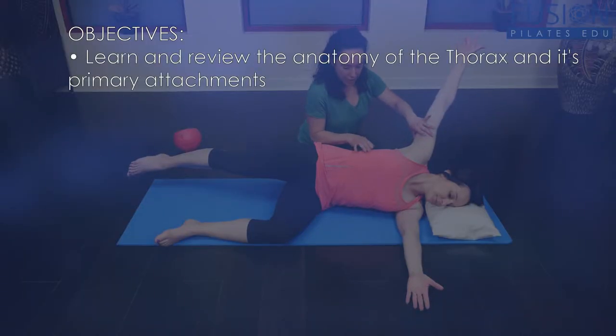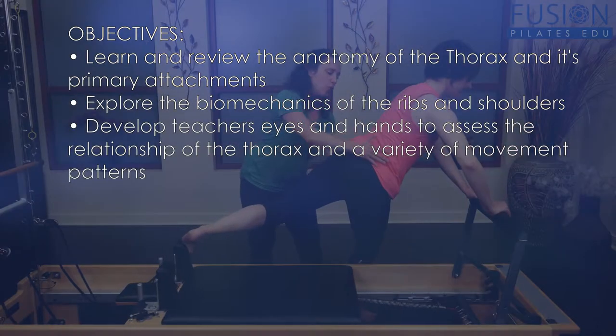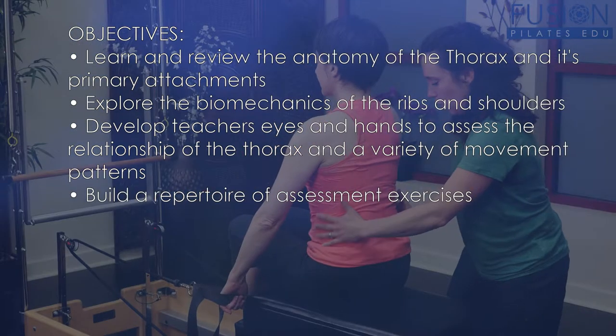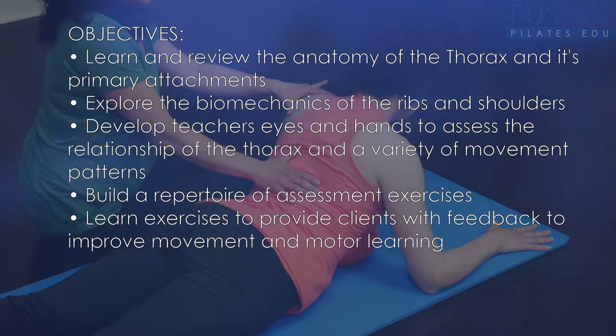Learn and review the anatomy of the thorax and its primary attachments, explore the biometrics of the ribs and shoulders, develop techniques to assess the relationship of the thorax and a variety of movement patterns, build a repertoire of assessment exercises, and learn exercises to provide clients with feedback to improve their movement and motor learning.